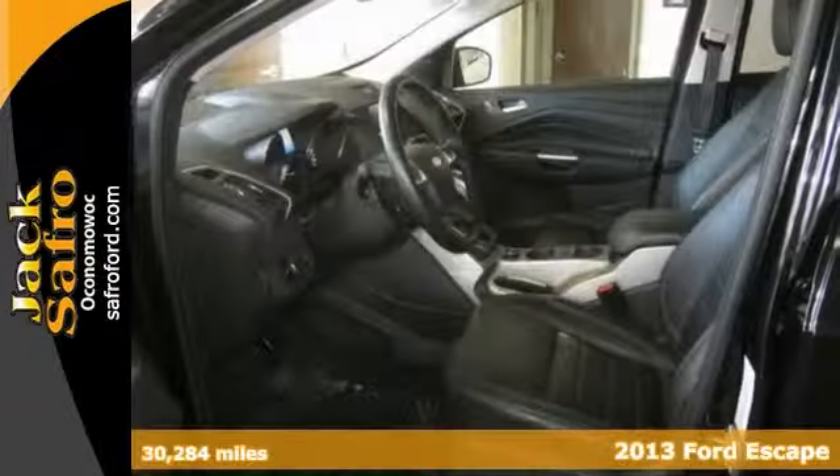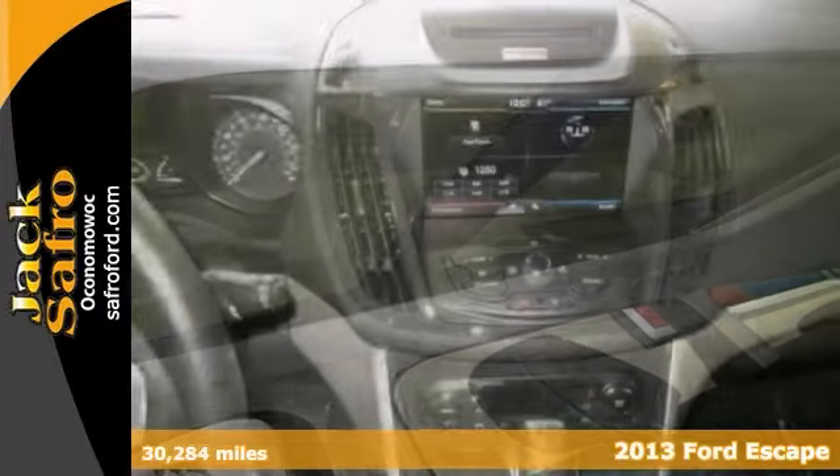You'll love this 2013 Ford Escape. It includes climate control, steering wheel controls, and alloy wheels.